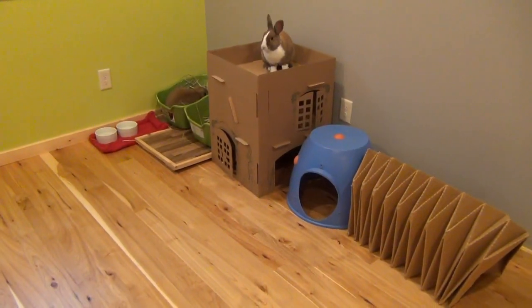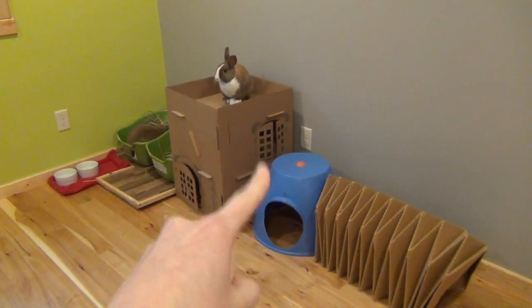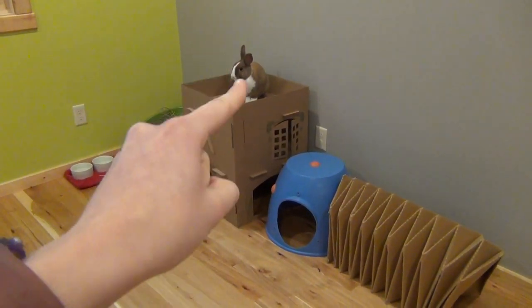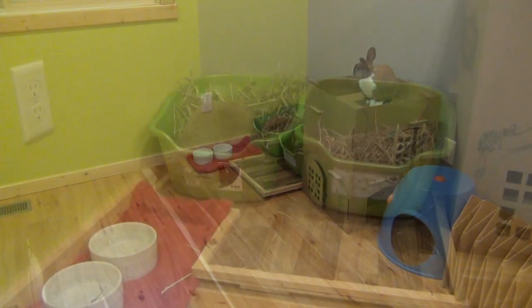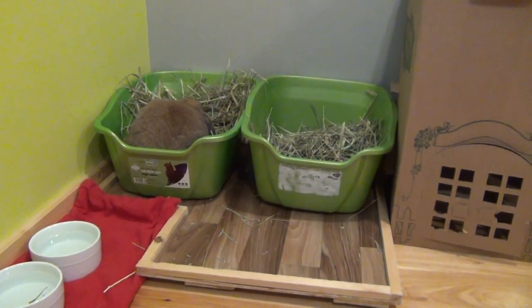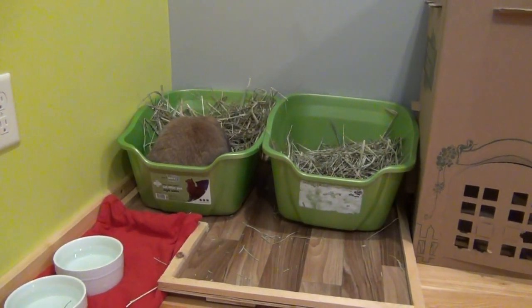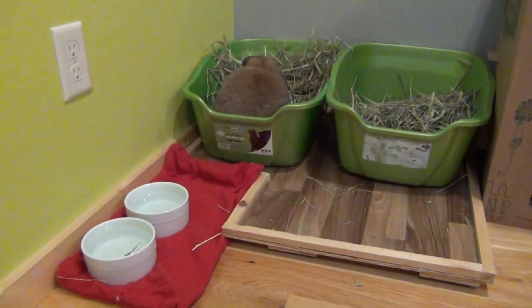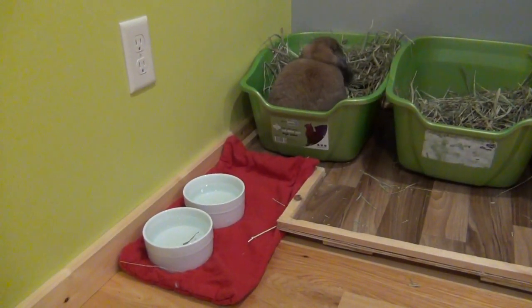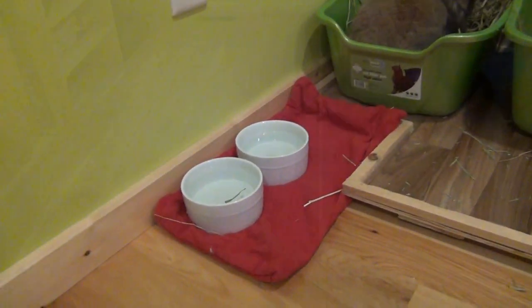Over here is their other little area. I have their tunnel haven, a little heady hut, their Cottondale Cottage which Lulu is sitting on, and then some more litter boxes over here. I just have the hay directly in the litter box right now because I didn't know what to do for a hay rack, but I'll figure that out later. Over here are water dishes on this little mat and they got some hay in it.